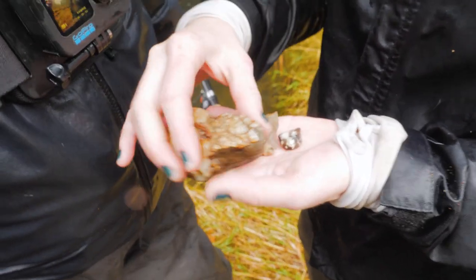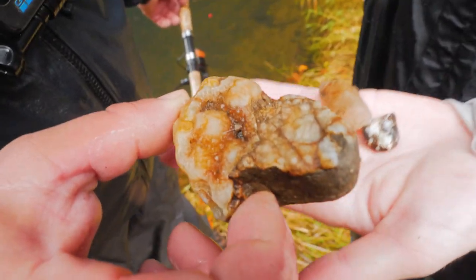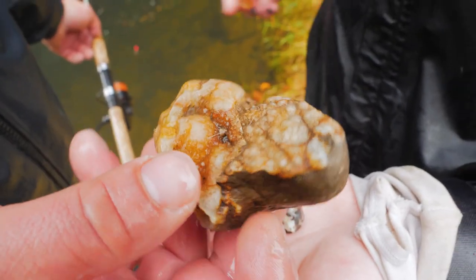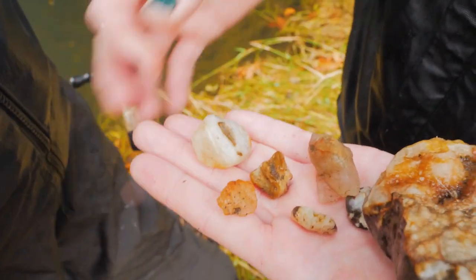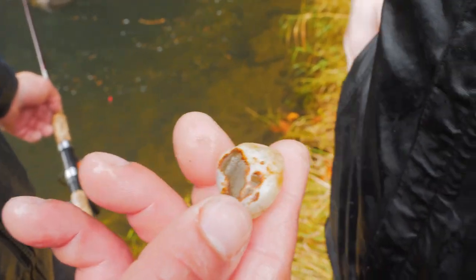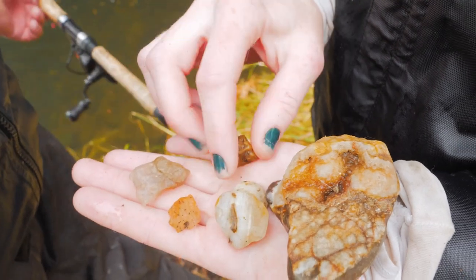Whoa — what are these? Someone's been rock collecting in the background! Look at that druzy — take the pressure washer to this, clean it up. Those are beautiful, just like the one we found last week too. So neat — all the adventure in the world on one little creek.